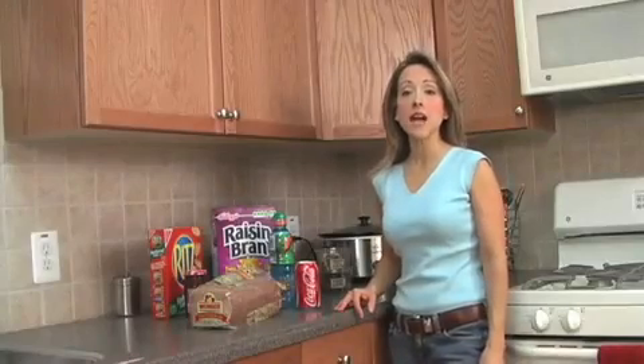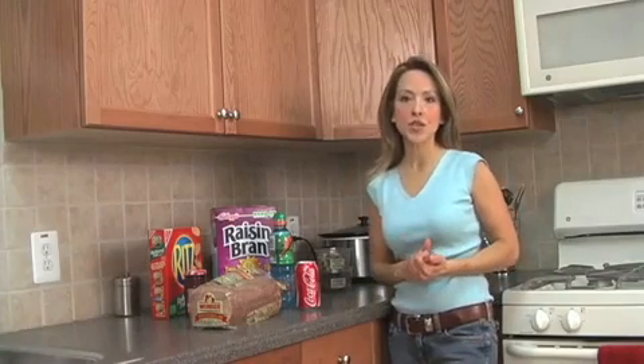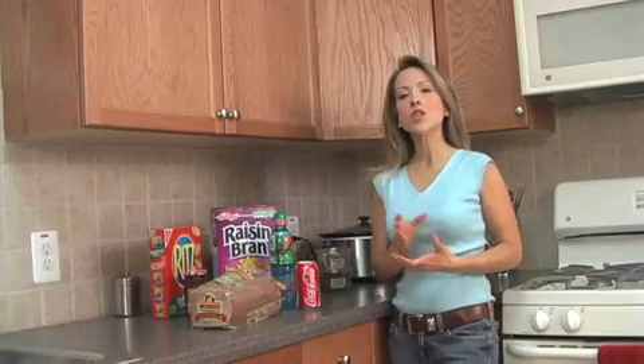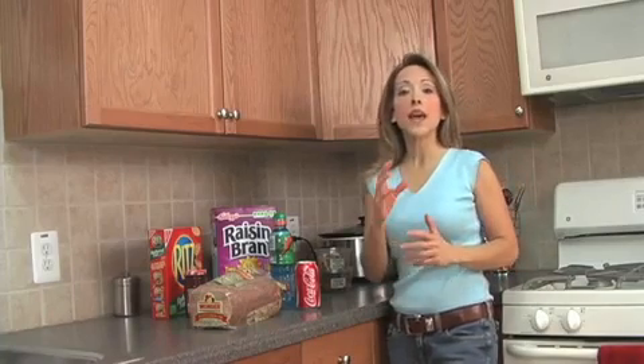Hey, it's Isabel from TheDietSolutionProgram.com. In the video before this one I explained how bad high fructose corn syrup is for your health and how it may be hindering your weight loss efforts. So what I want to show you today is exactly how you can find high fructose corn syrup in the grocery store and in your cupboards.